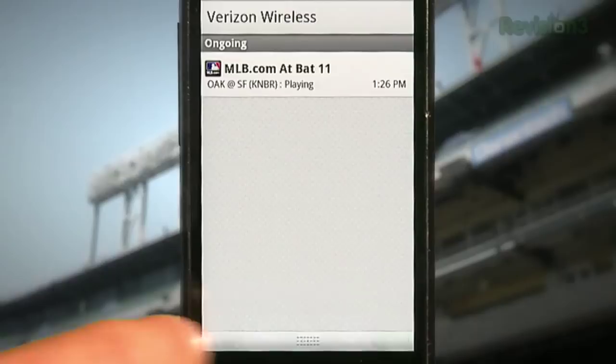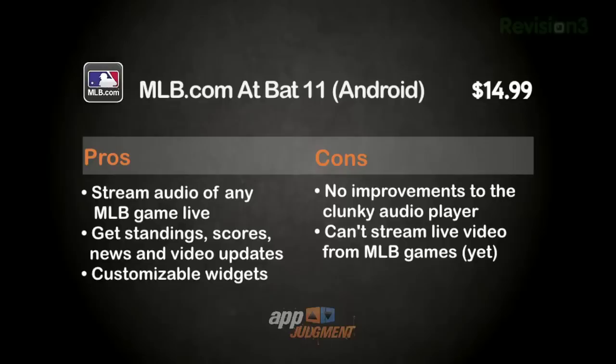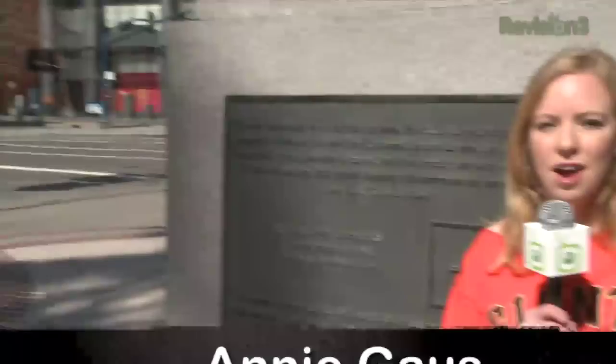They didn't make any improvements to the clunky audio player, so it's kind of difficult to pull up the broadcast if you're already streaming a game and jump into another app. You can't stream video. The MLB does say that they'll be bringing streaming video to select Android phones coming soon, but we haven't seen that yet, and we don't know what phones will be available. That being said, you can hope for updates throughout the season, and as a die-hard baseball fan, it's still a must-have.